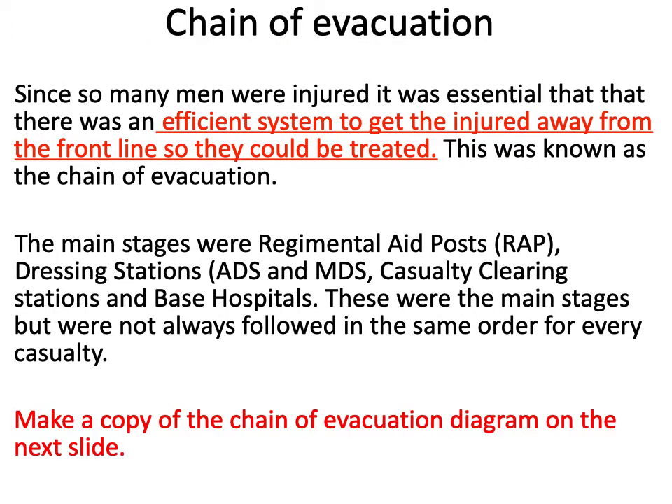Now we've had an introduction to the two organisations providing medical care on the Western Front. We're going to look at what we call the chain of evacuation. It was really important that as soon as a man was wounded, he'd get medical treatment as soon as possible. This would prevent blood loss, shock from pain, and importantly infection — you've got to deal with that very quickly. They needed an efficient system to get the injured man away from the frontline and to medical treatment, and this system is known as the chain of evacuation.